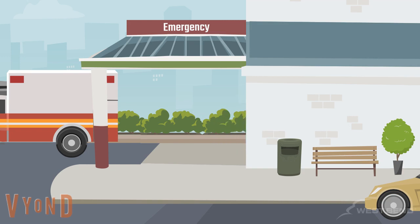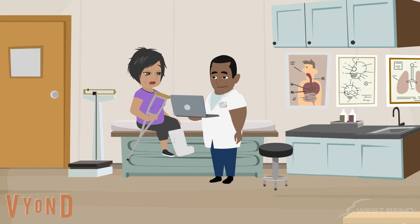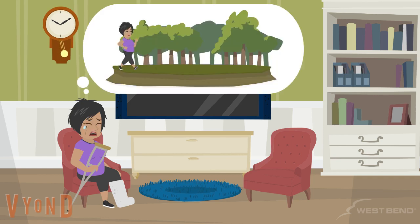X-rays showed she had broken her right leg. The severity of the injury required surgery and extensive rehabilitation. In addition, Shannon was unable to work for a month following the injury and her walking ability is now permanently affected. She is also limited with some of her hobbies, such as being an avid hiker.